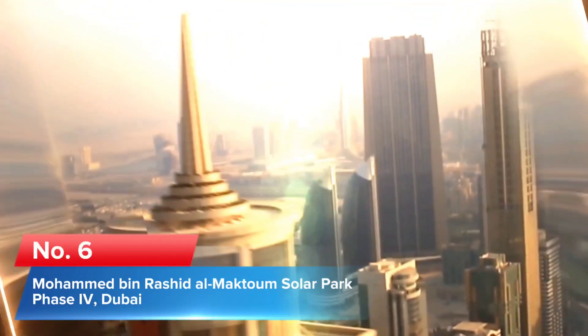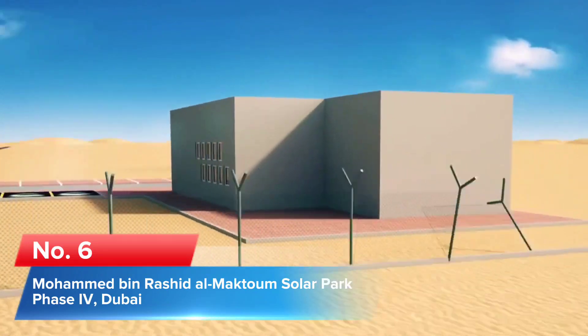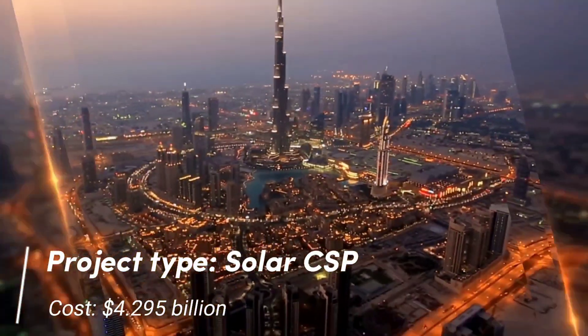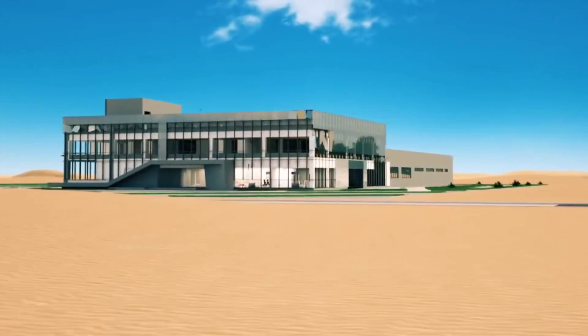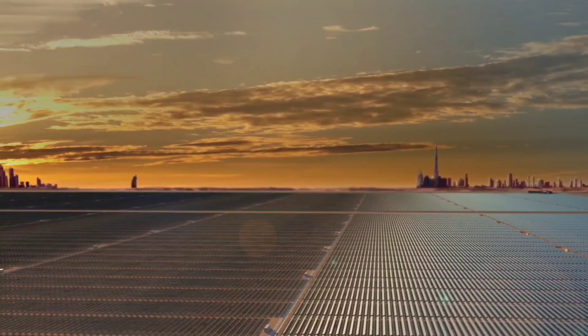Number 6: Mohammed Bin Rashid Al Maktoum Solar Park Phase 4, Dubai. Project type: Solar CSP. Cost: $4.295 billion. Part of the $13.6 billion, 5000 MW Mohammed Bin Rashid Al Maktoum Solar Park based in the desert of Dubai, Phase 4 will be the first section to use concentrated solar power, with the previous three phases using miles of photovoltaic panels.